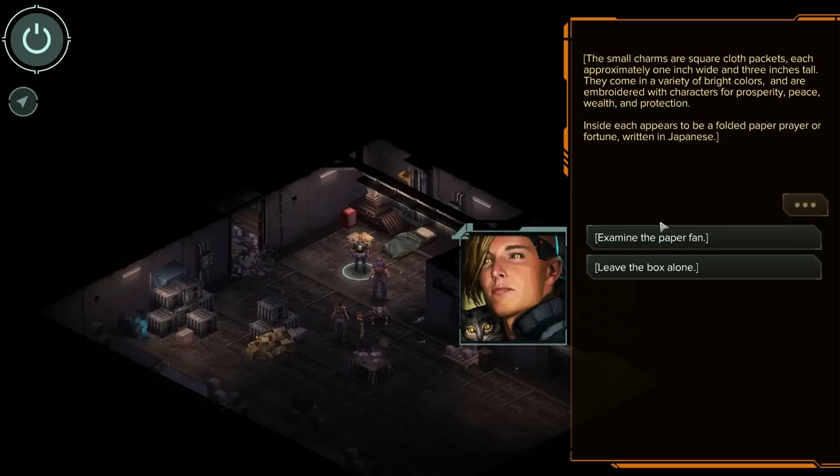The small charms are square cloth pockets, each approximately one inch wide and three inches tall. They come in a variety of bright colors and are embroidered with characters for prosperity, peace, wealth, and protection. Inside each appears to be a folded paper prayer or fortune written in Japanese.